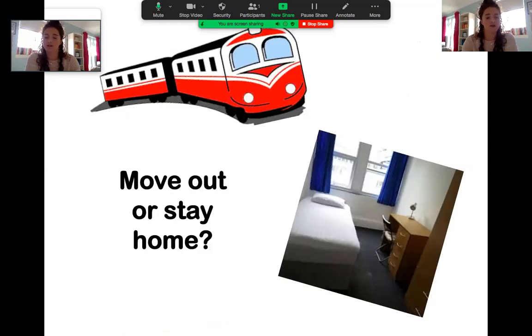Another thing I get asked quite a lot is whether to move out or stay at home. I stay at home — Glasgow is commutable so I get the train every day, it saves a lot of money, and I like the support of being at home with friends from back home and my family around. But I know a lot of people have a completely different experience moving out into halls — you get a new experience and more traditional uni life, and a lot of people have really enjoyed the independence that comes from moving out. It's really a personal decision, and if anyone wants more information feel free to send us an email.